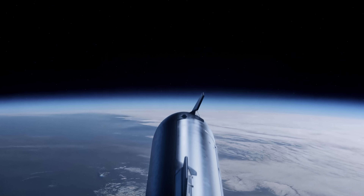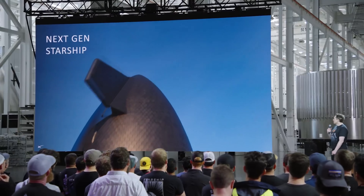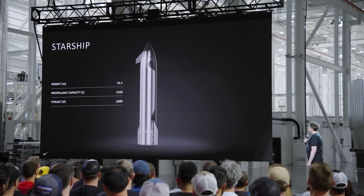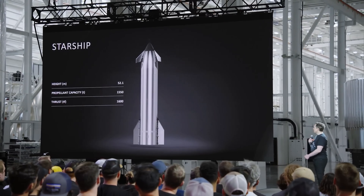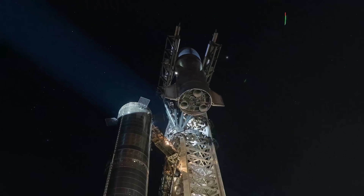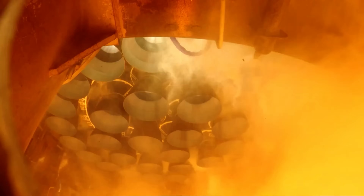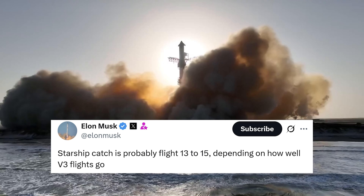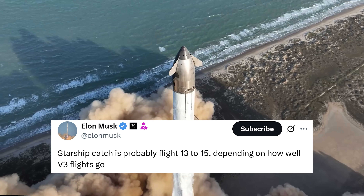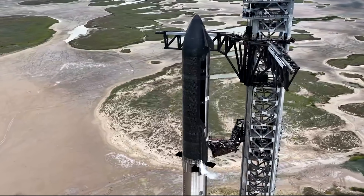The first flight of Starship Block 3 won't be orbital, and they're definitely not going to try catching the ship right away. This version comes with a ton of upgrades, so SpaceX will likely take it slow to get a feel for the new hardware. That means we probably won't see an orbital flight until at least flight 13. That lines up with a recent comment from Elon Musk, who said SpaceX might attempt the first full catch and recovery back at Starbase somewhere around flight 13 to 15, depending on how the next few test flights go.